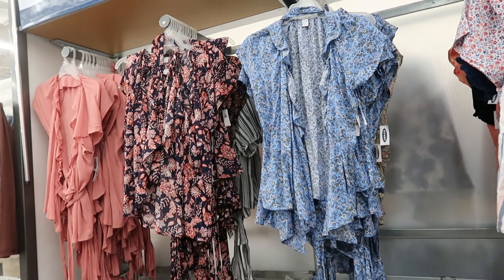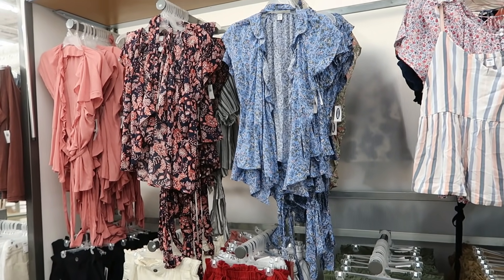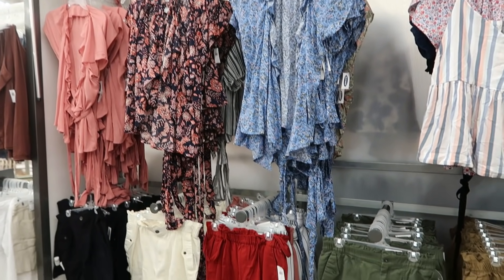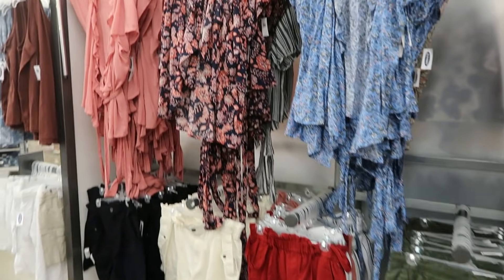Hey guys, welcome back to my channel! Today we are in Old Navy just seeing what's new. If you like these videos make sure you give it a thumbs up, subscribe if you're new, and let's go shopping.